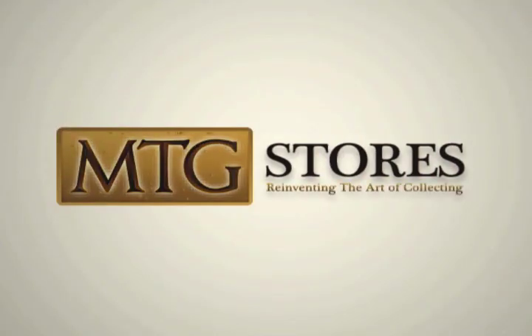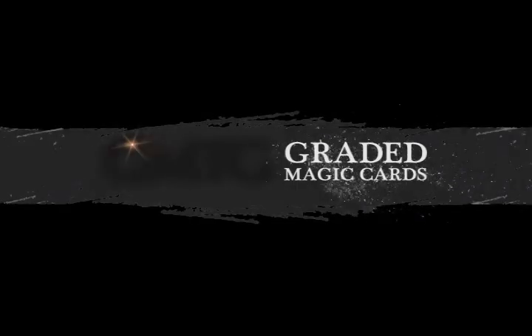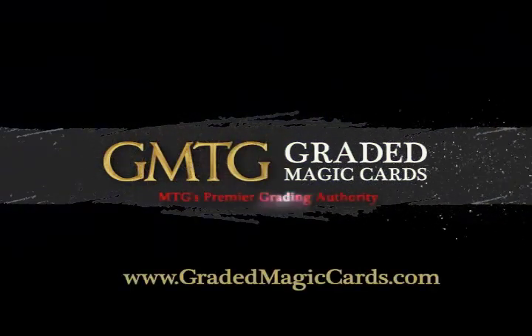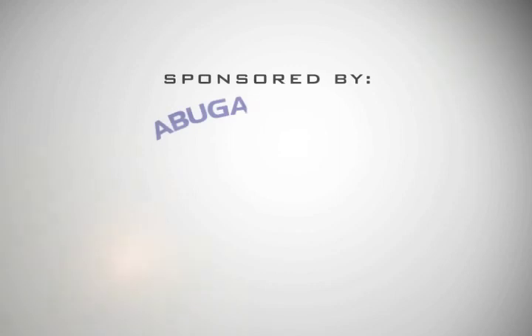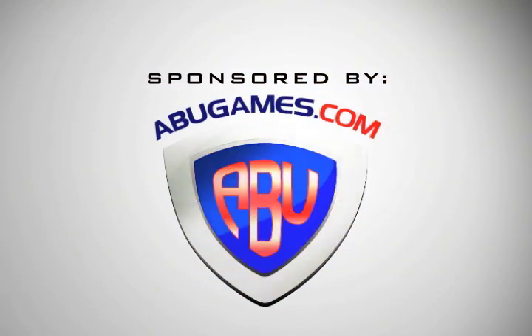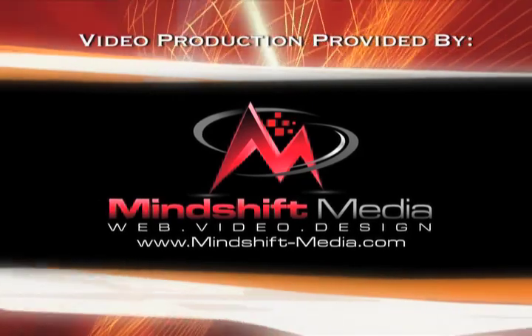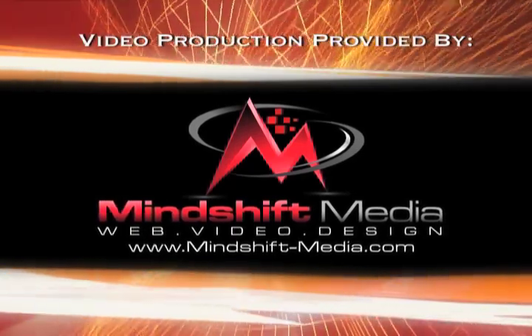MTG Stores — reinventing the art of collecting. Find us online at www.mtgstores.com. GMTG Graded Magic Cards, MTG's premier grading authority — log on to www.gradedmagiccards.com. Sponsored by abugames.com — visit us for everything Magic, including current hot singles, gaming supplies, and high-end graded and signed vintage cards. Video production provided by MindShift Media, specializing in innovative website development, dynamic multimedia solutions, and custom graphic design. Find them online at www.mindshift-media.com.